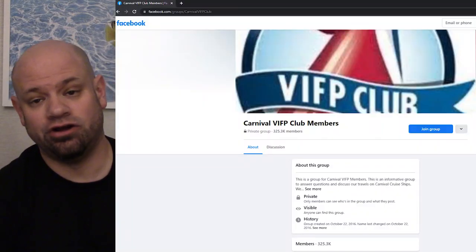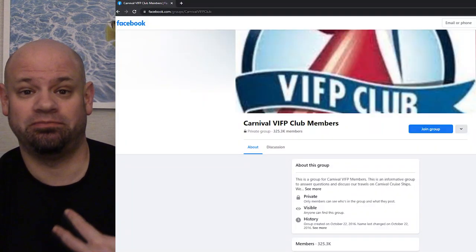One question that we frequently get in our Facebook group, VIFP Club Members, is people want to know about the towels on Carnival cruise ships. Some people really like them and want to know the brand and stuff, so we're happy to help.